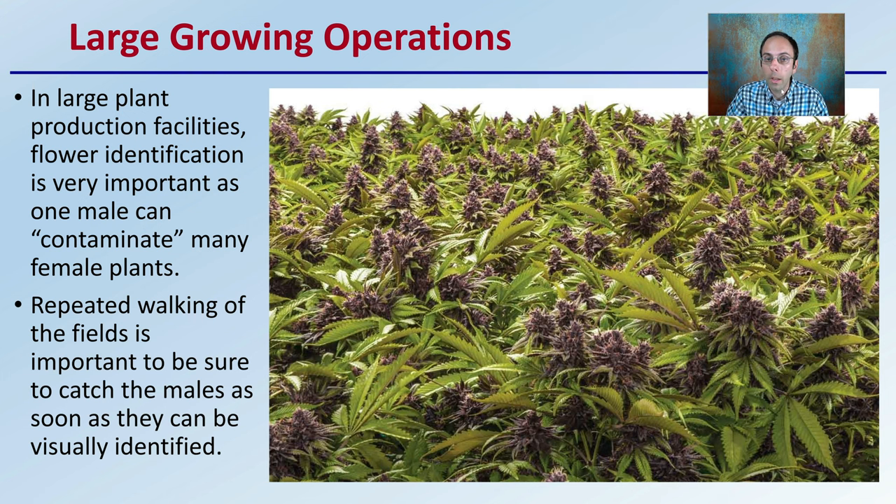In large growing areas or large plant production facilities, flower identification is very important, as one male can contaminate the female plants — contaminate in quotes, because it basically just produces pollen which causes females to produce seeds rather than cannabinoids. Repeated walking of fields is important to catch males as soon as they can visually be identified. There is some time before they immediately produce pollen, giving growers a window to catch male flowers before pollen is exposed to the environment and potentially pollinates neighboring female plants.